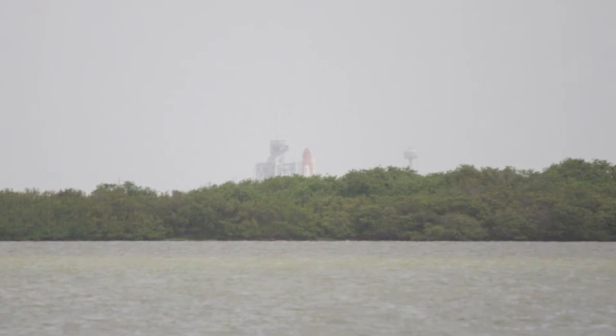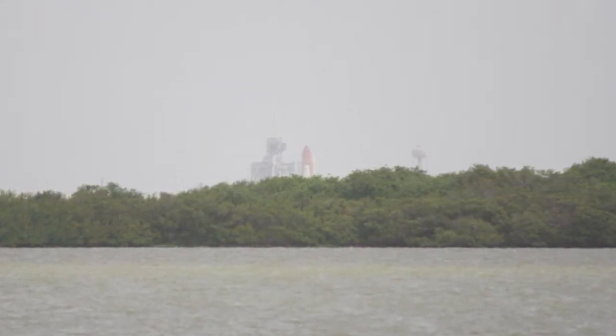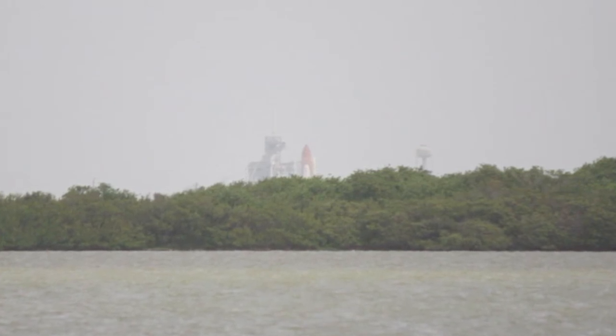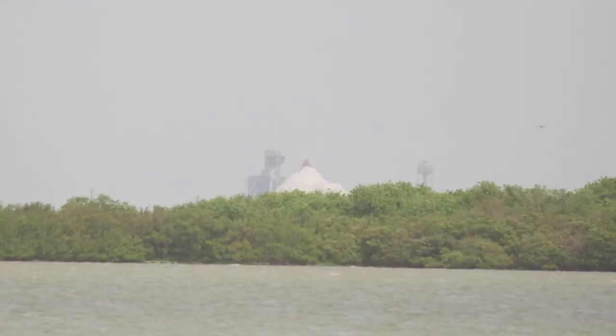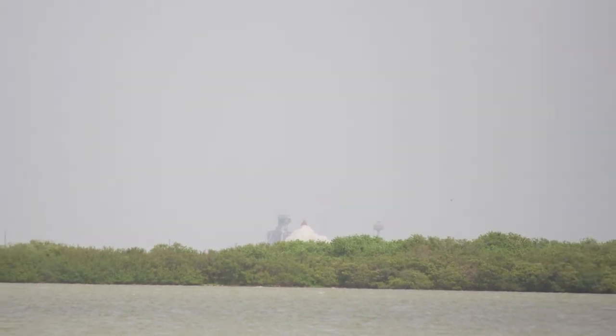Go for main engine start. T-minus 10, 9, 8, 7, 6, 5. Now three engines up and burning. One, two, one, zero.